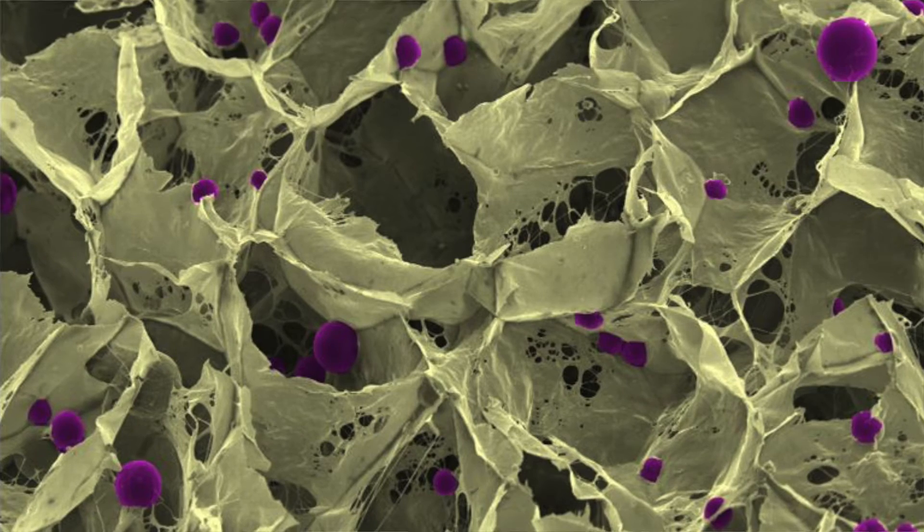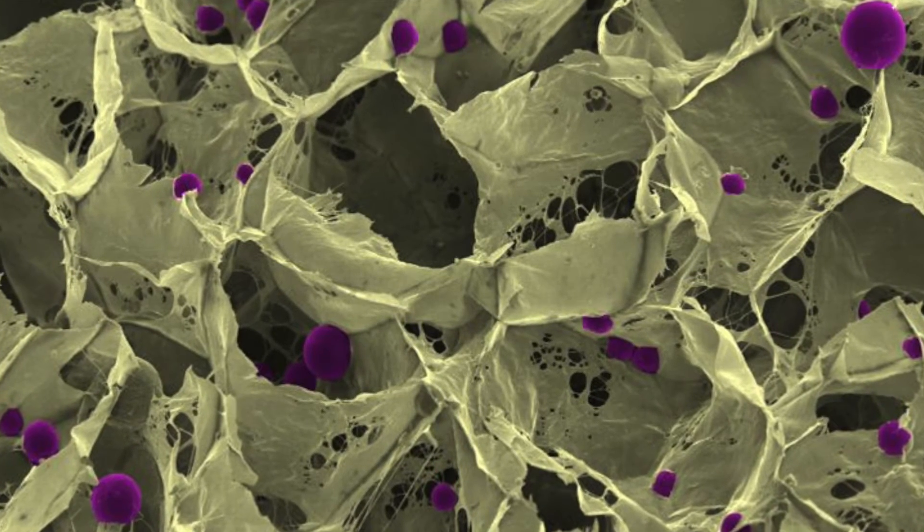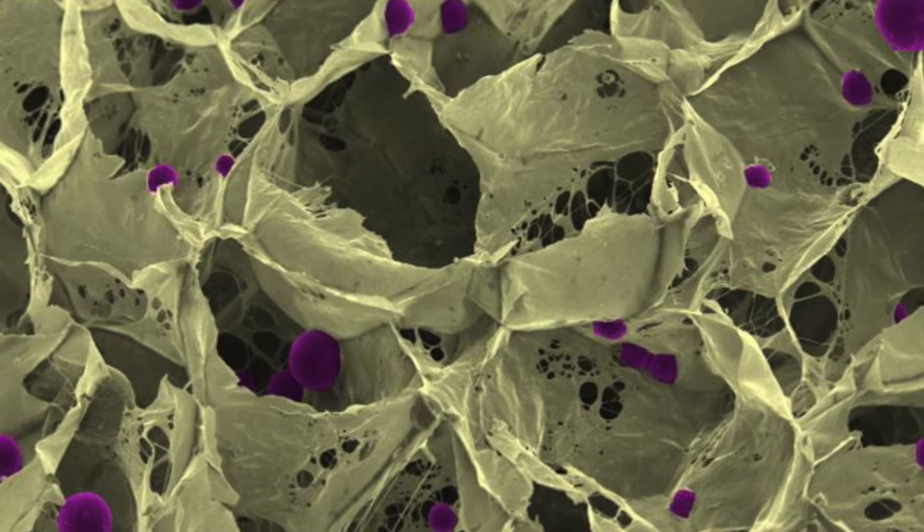We're working with cardiac patches — the idea there is to create a structure that will deliver stem cells to the heart after a heart attack, which would enable the heart to regenerate itself. We're also using it in breast cancer research, and in bioreactors to create blood platelets from blood donations.